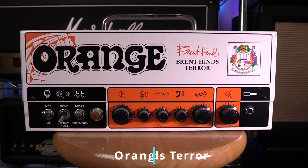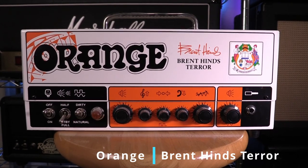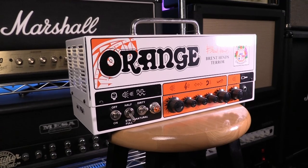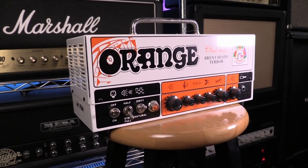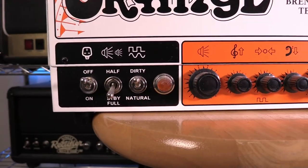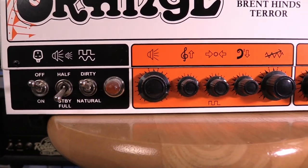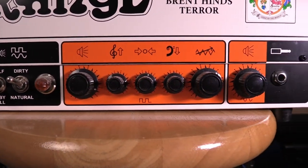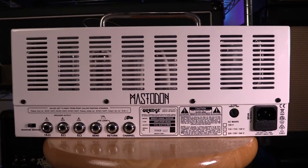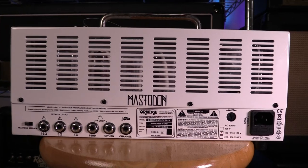Next up is my Orange Brent Heinz Terror. I've been a fan of lunchbox amps for a while now and this is the first one I've actually bought. I found it in a pawn shop a few years ago. It's a really cool amp with a more vintage voicing than your typical Orange Terror amp, and the dedicated clean channel is a nice touch. Stick an overdrive in front of it and you can get a tighter, more modern sound. I would definitely like to add more Orange lunchbox amps to the collection but I haven't come across one at the right price yet.